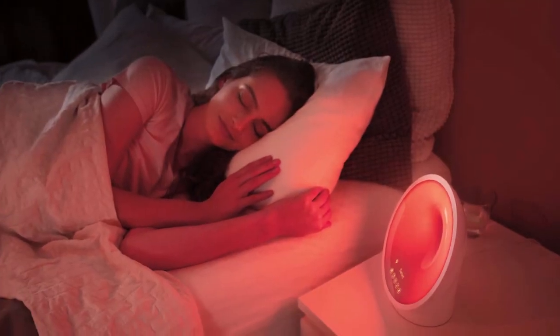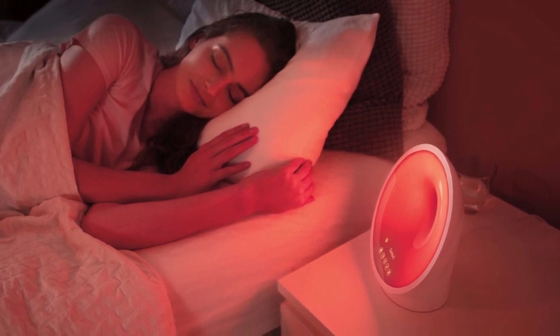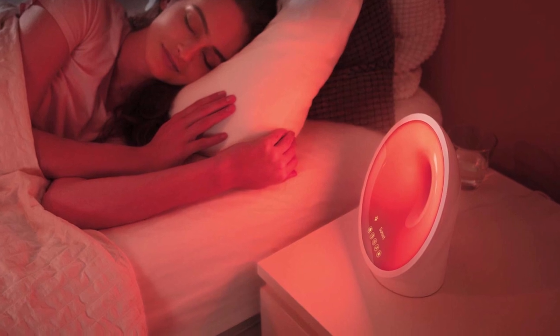Moreover, based on reports, 79% of Somnio users report they fall asleep easier with the relax-breathe function, just after two weeks of use, which is fantastic.